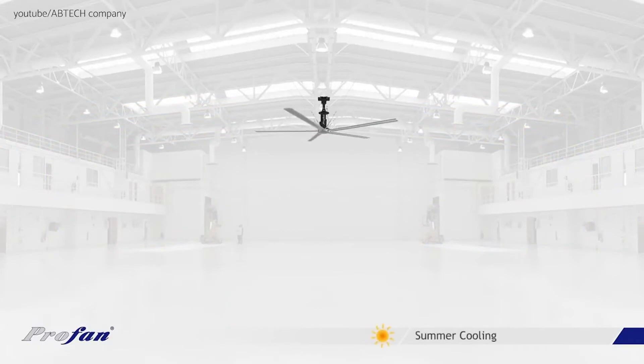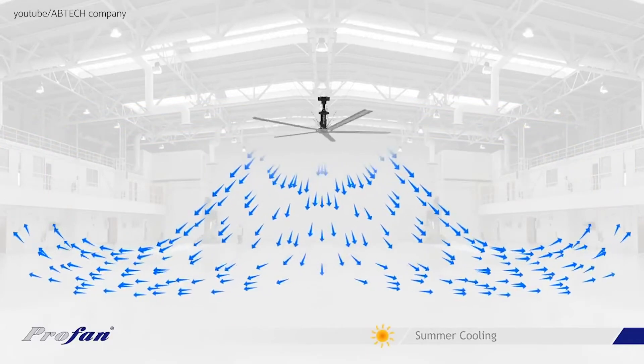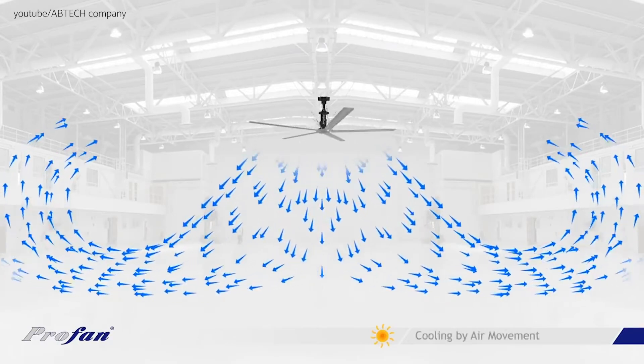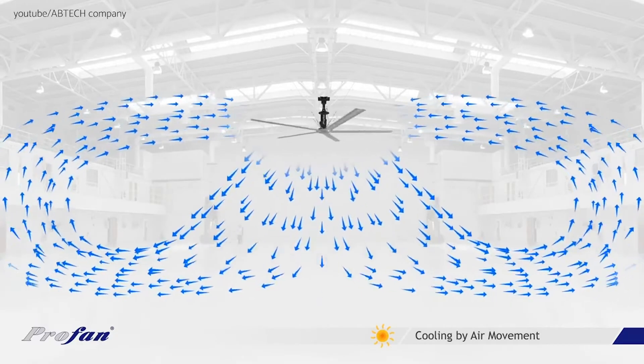As for the summer, the fans are able to make the feel-like temperature much lower than the actual temperature in the building, thus allowing the business owner to use less energy to cool the area down. The applications are endless.